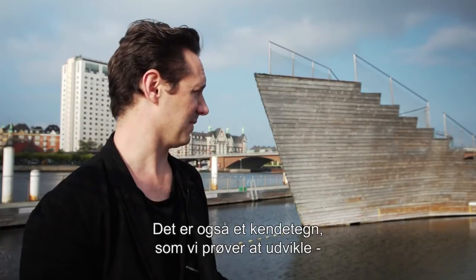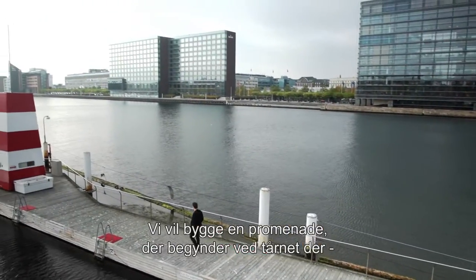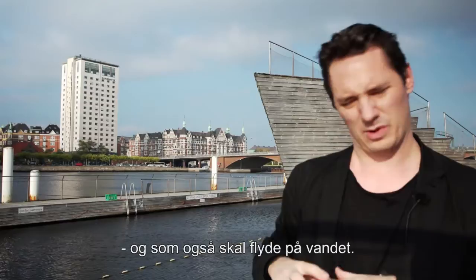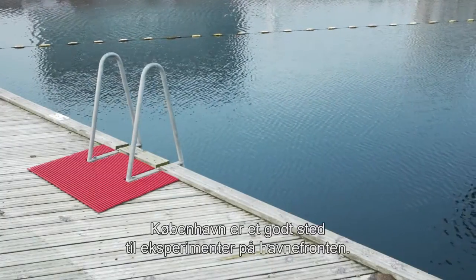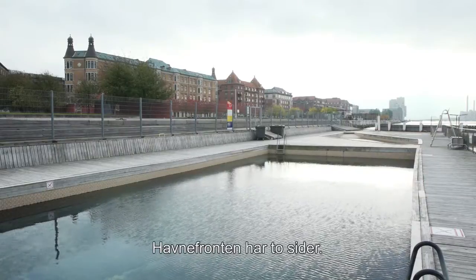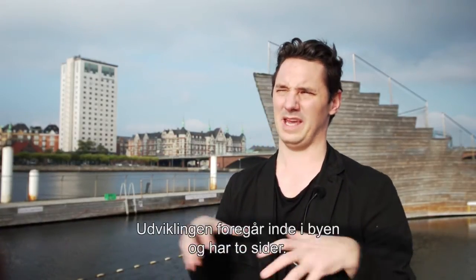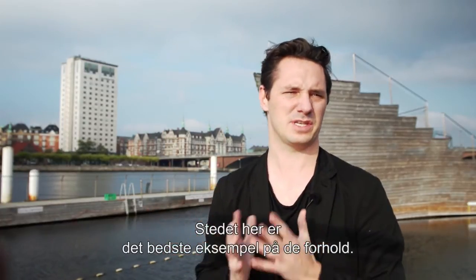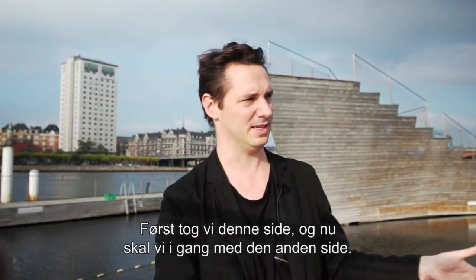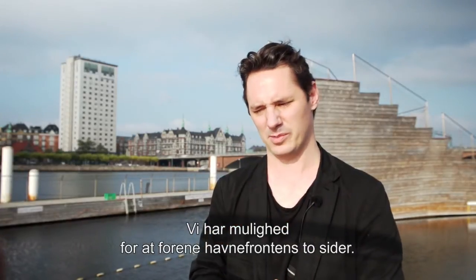Maybe those are also the kind of features we're trying to develop and incorporate in our new project, which is on the other side. The idea there is basically to create a promenade that goes from the foot of the tower of the youth hostel out into the water as well, floating on the water. Copenhagen is a good laboratory for these kinds of activities on the waterfront. The waterfront we're talking about is double-sided — we're not facing the ocean or the horizon, we're actually talking about this development being inside the city, with two sides to it, which is really exciting. We've done this part and now we're doing the opposite side, so we really have the capacity of working on both sides of the harbour and making it in fact one side.